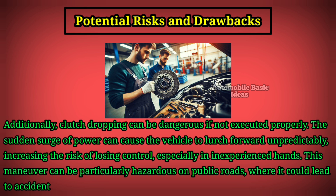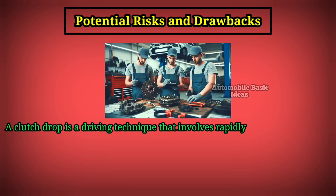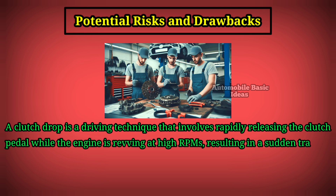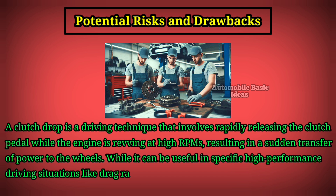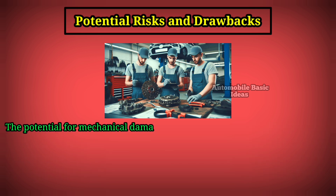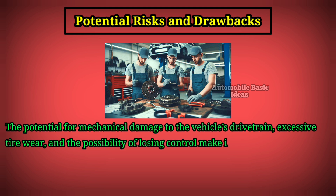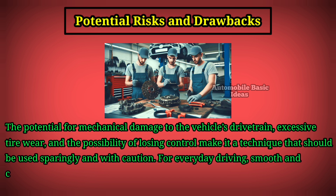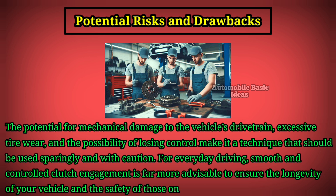A clutch drop is a driving technique that involves rapidly releasing the clutch pedal while the engine is revving at high RPMs, resulting in a sudden transfer of power to the wheels. While it can be useful in specific high-performance driving situations like drag racing or drifting, it comes with significant risks — including mechanical damage to the drivetrain, excessive tire wear, and the possibility of losing control. For everyday driving, smooth and controlled clutch engagement is far more advisable for the longevity of your vehicle and the safety of those on the road.